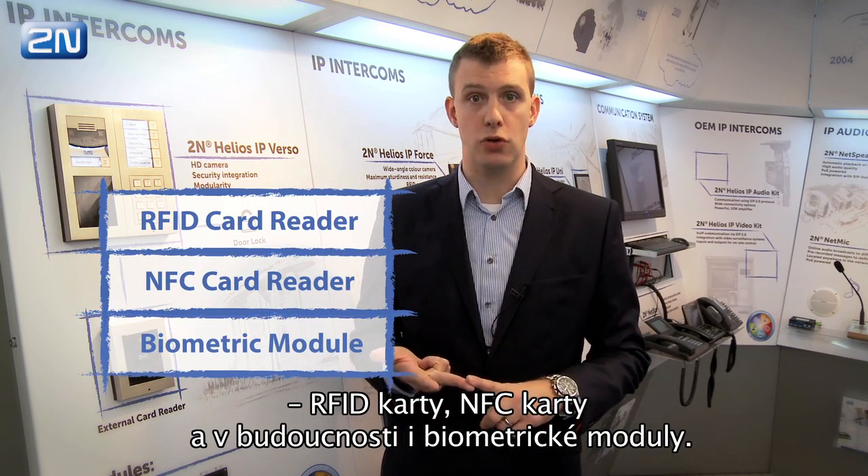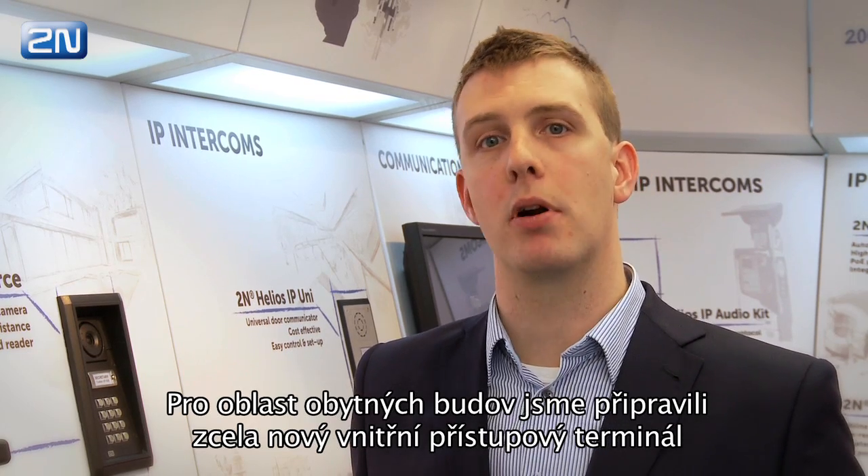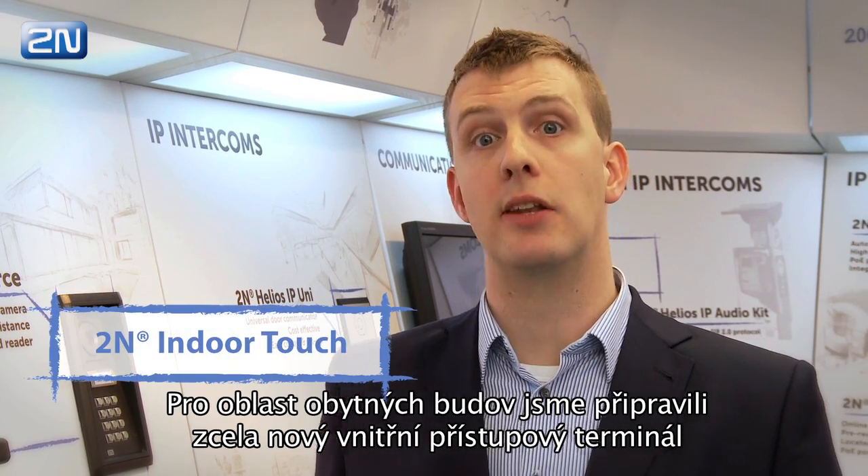Supported credentials include RFID cards, NFC, or in the future biometric. For the residential market, we have prepared a brand new indoor unit: the 2N Indoor Touch.